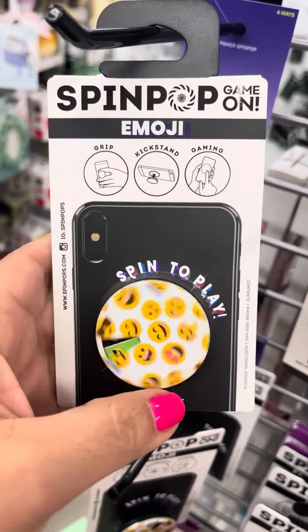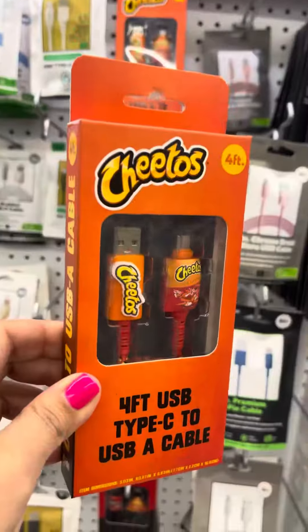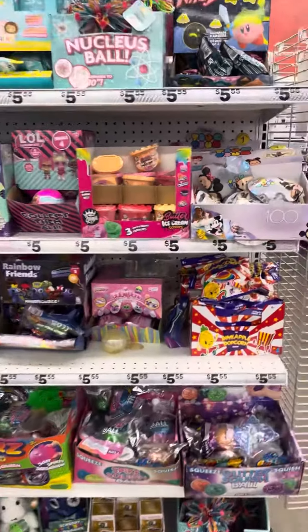Oh, look — this is cool. Check out these USB cables. There's Cheetos, Pringles, Doritos. So many blind bags!